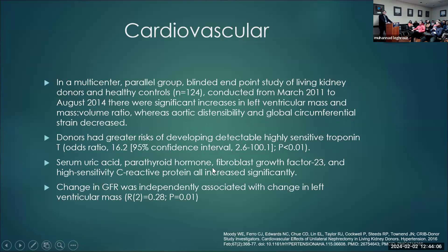How about cardiovascular risk? They studied all kinds of parameters. A multicenter parallel-group blinded endpoint study of living donors — about 124 participants from 2011 to 2014 — showed significant increases in left ventricular mass and mass-volume ratio, while aortic sensibility and global circumferential strain were decreased. Donors had greater risk of developing detectable highly sensitive troponin. Serum uric acid, PTH, FGF23, and C-reactive protein were significantly increased, and change in GFR was independently associated with change in left ventricular mass.